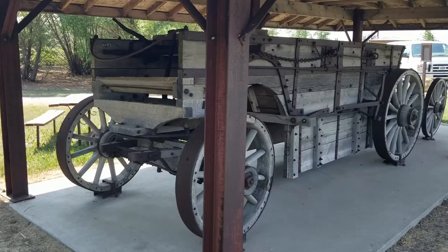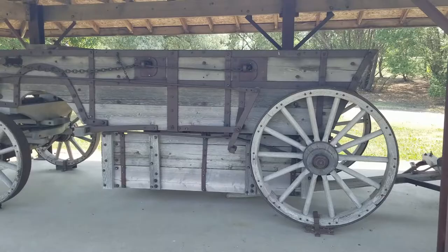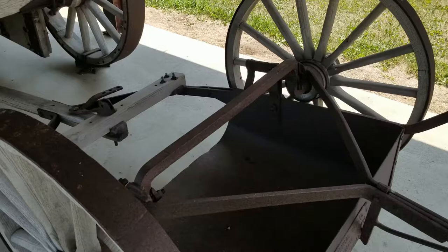Check out this wagon. This is a restored wagon from the original building of Highway 11, which is also known as the Louis Riel Trail. This is like a horse-drawn Euclid, I would believe.